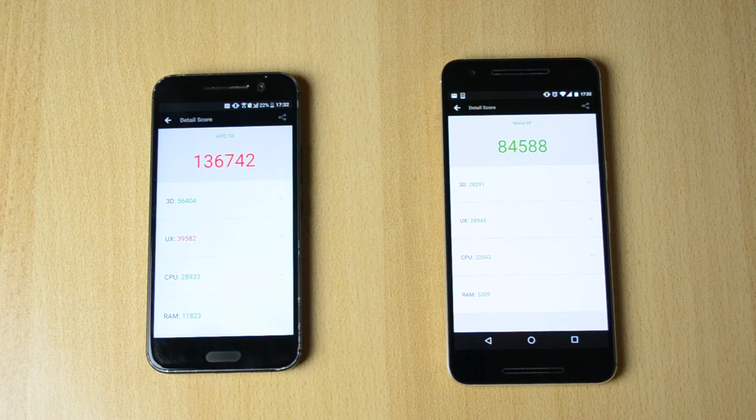I'm just guessing the Pixel phones will be a lot faster than this HEC 10, but still, I give it to the HEC 10. Great improvement over the previous version and definitely a really cool score.